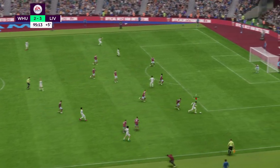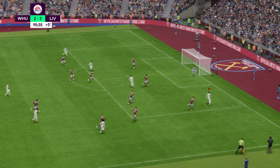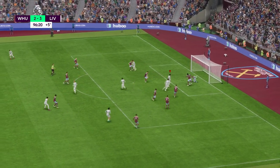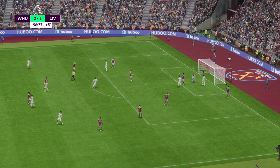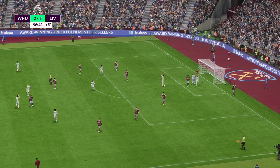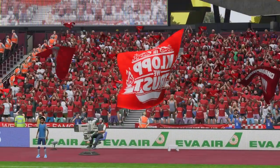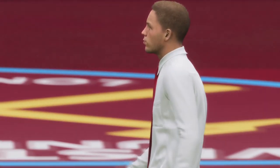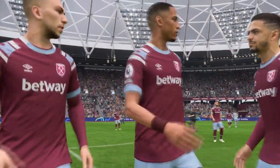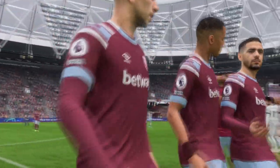Alexander-Arnold — oh, the threat is there. This could be it — but that's an excellent piece of defending to thwart him. The sound of the referee's whistle: this match is in the history books and it goes down as a Liverpool victory. It was a good result and they were certainly dangerous going forward, but they will need to improve defensively — they looked a bit open at times today.